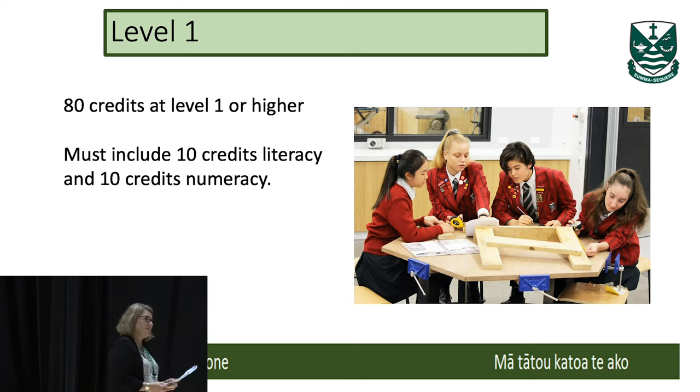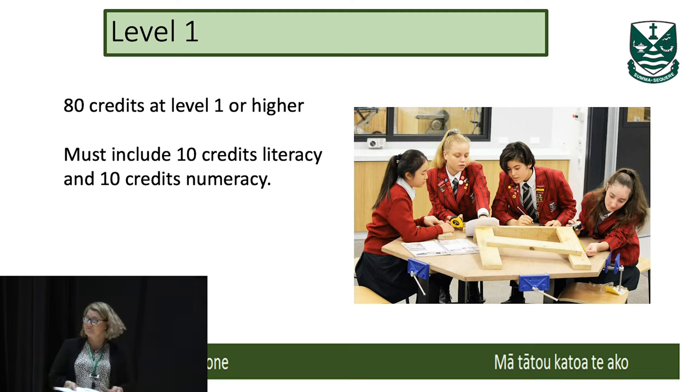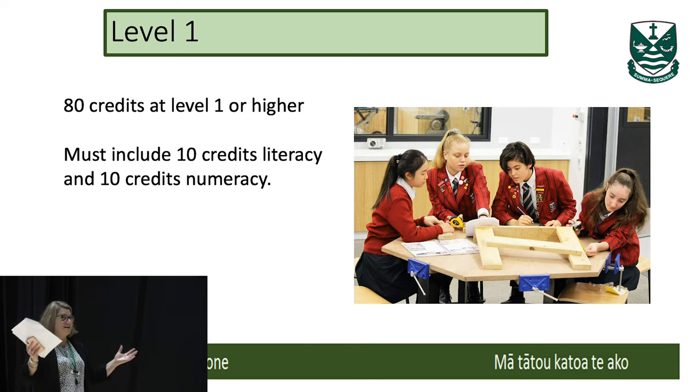At Level 1 in Year 11, they have to earn 80 credits. Within that 80 credits, there must be 10 credits tagged with literacy and 10 credits tagged with numeracy. Those literacy and numeracy credits can be earned across all their subjects — not just English, not just Maths. So within the kete of credits at Level 1, there will be 80 credits at Level 1 or higher, including literacy and numeracy.